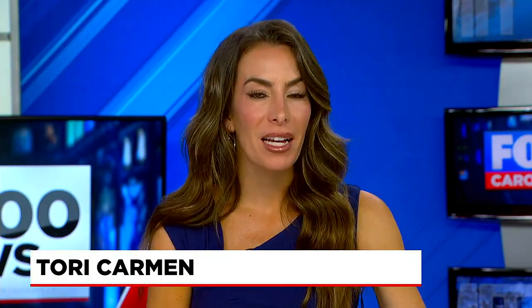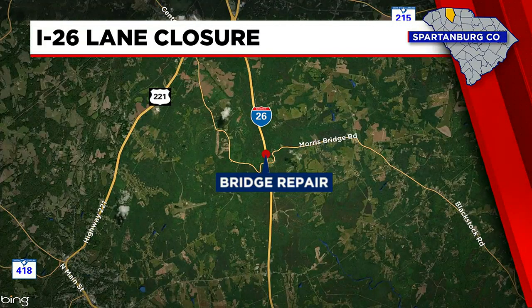If you'll be driving on I-26 soon, there is a lane closure you need to know about. South Carolina Department of Transportation says the right lane of I-26 near mile marker 31 will be closed while they work to repair a section of a bridge.